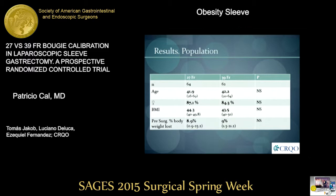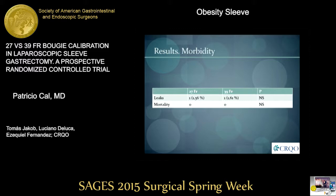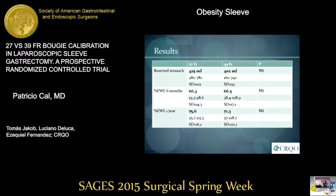Here you can see our population. They were comparable in terms of age, gender, BMI, and weight loss before surgery. There was one complication in each group — both were leaks — and there was no mortality. The resected stomach was similar in both groups, as was weight loss six months after surgery. One year after surgery, the 27 French group lost a little more weight than the 39 French group: 75.6 versus 71.3 percent excess weight loss. This was not statistically significant.